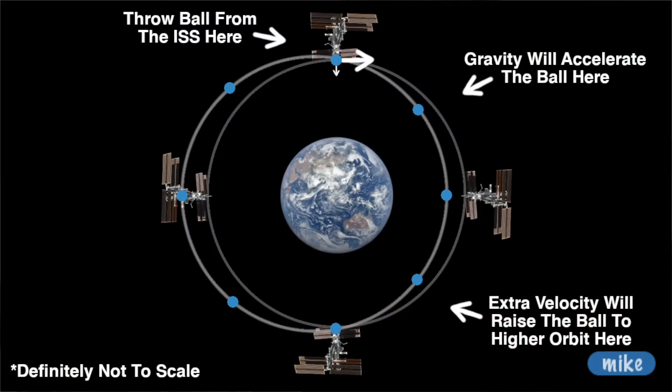Relative to the space station, it's just going to be angled a little bit down. While it's going down, it's going to pick up some speed — we have gravitational forces and stuff. We're not going to worry about friction from the atmosphere. But the ball's going a little bit more towards the Earth, it's going to pick up speed. What happens to an object in orbit that picks up speed?